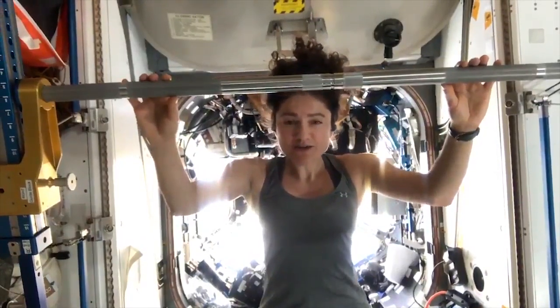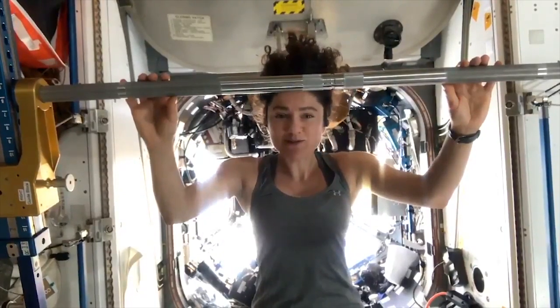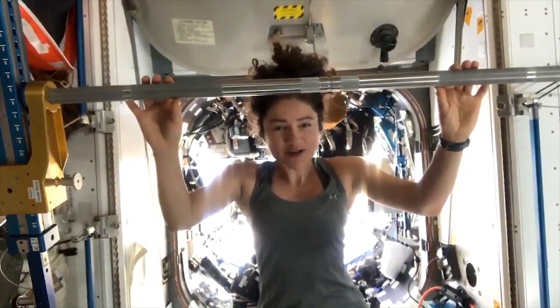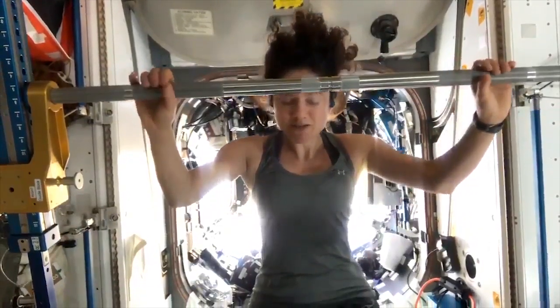Studies have shown that exercise is vital not only to your physical health, but also to your mental well-being. You may need to get a little bit creative to get that heart rate elevated while at home without heading to the gym, but we're confident you can come up with something. Here's how we get the job done on the International Space Station.